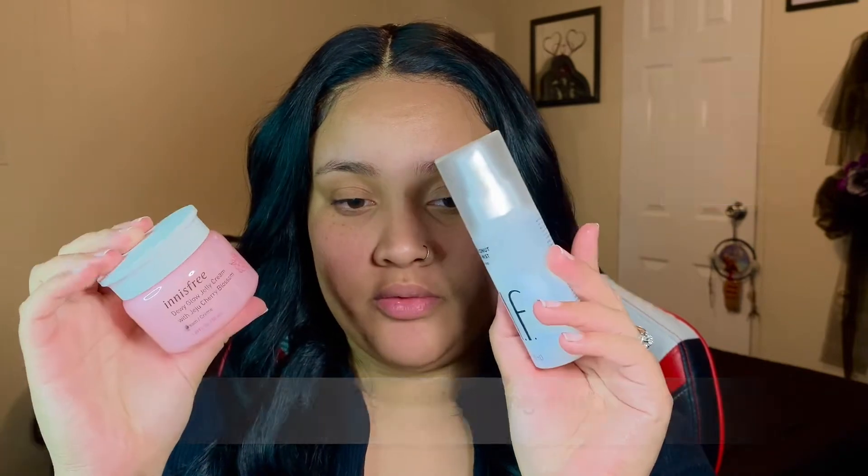I'm gonna go in with the Dewy Coconut Setting Mist and the Dewy Glow Jelly by Innisfree and e.l.f. I'll be listing the products down below if you're interested. I use these products all the time because my skin is very dry — ever since my pregnancy my skin, especially my T-zone area, is very dry.